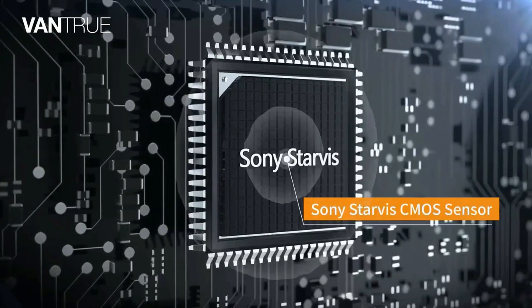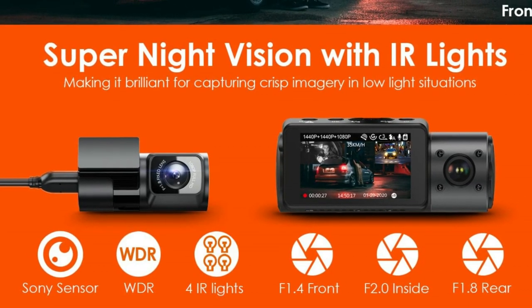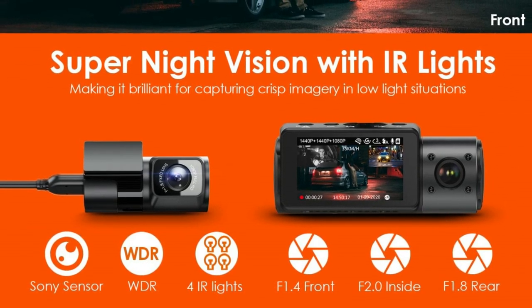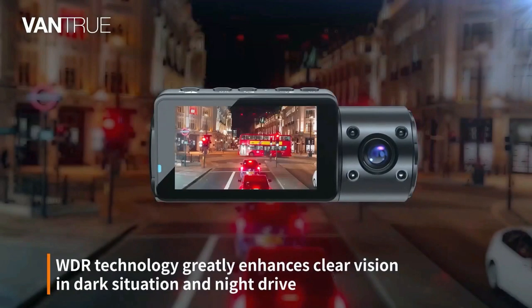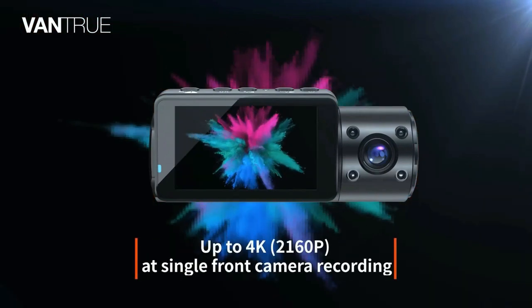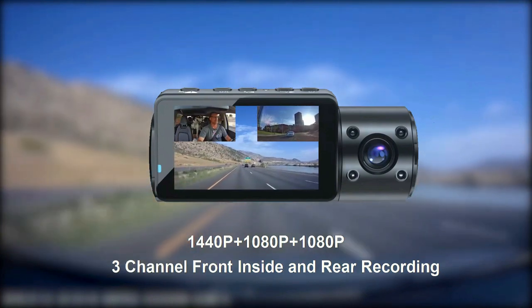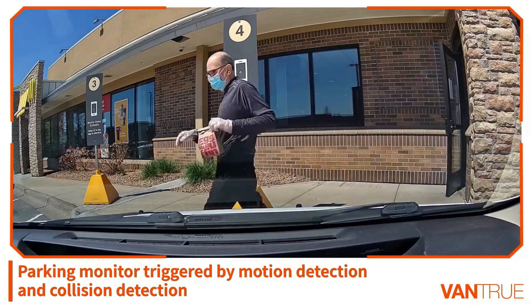With a high-performance Starvis CMOS sensor, a big F1.4 aperture 6-glass lens observing the road front and F1.86 glass lens observing the rear, this car camera is able to increase exposure automatically in dark situations for capturing clear video footage. IR LED lights face the car cabin, which can accurately capture the driver and passengers even when the cabin is completely dark — perfect for rideshare drivers such as Uber, Lyft, and Taxi.